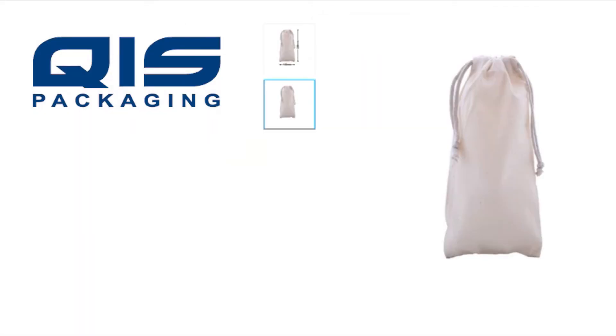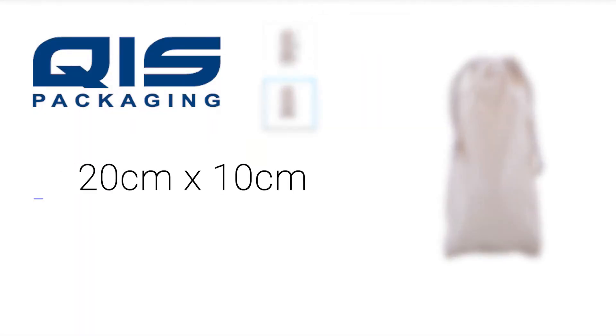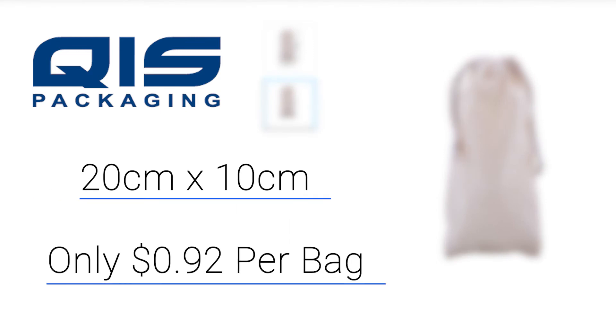QIS has a similar bag. Our smallest drawstring bag is 20 centimetres by 10 and it will only cost you 92 cents per bag.